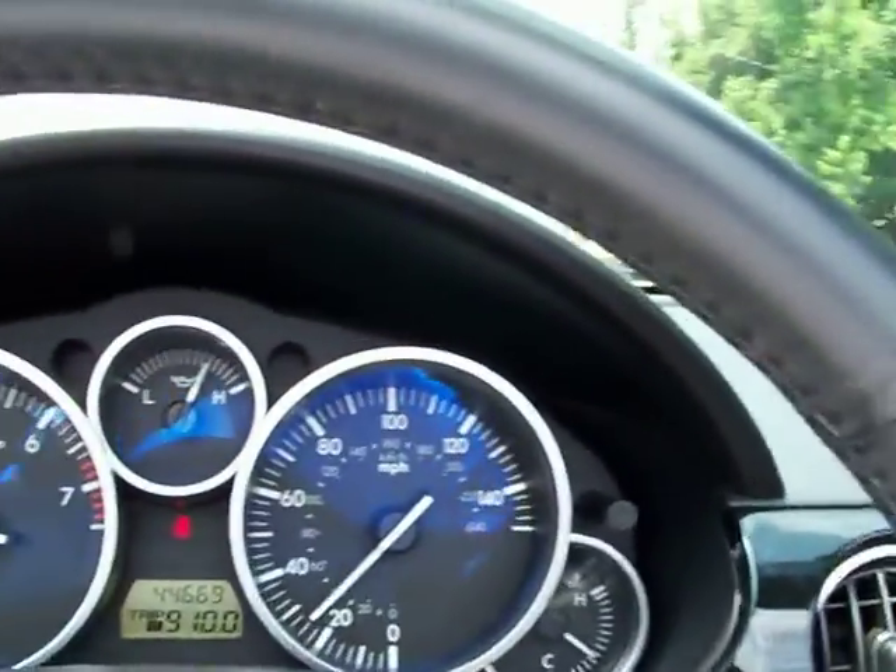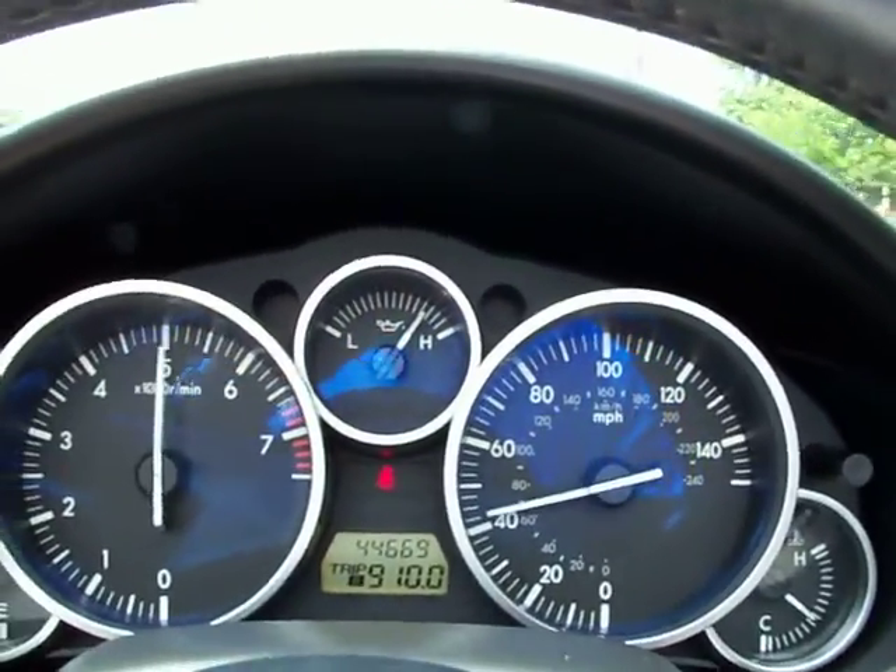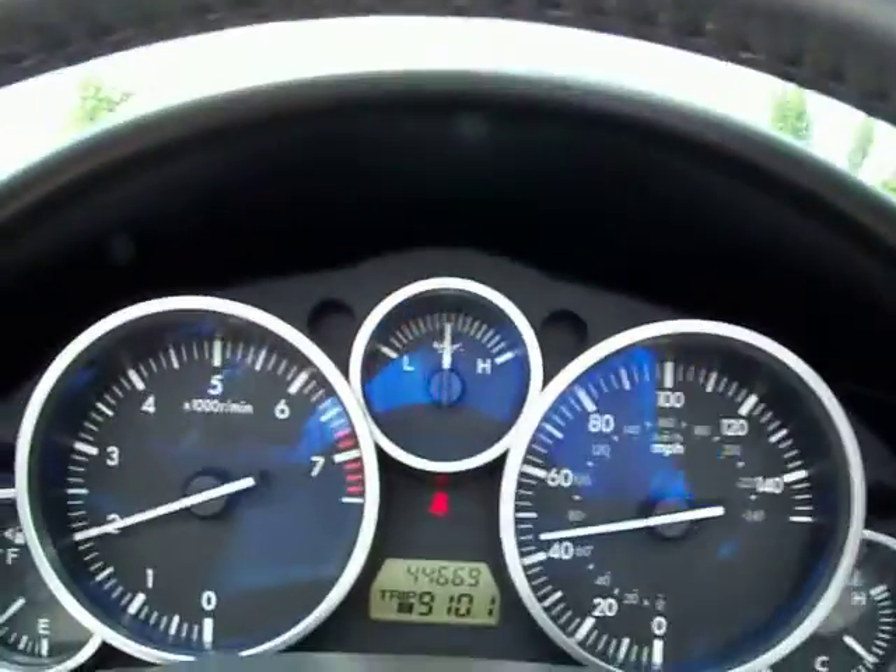A bit high and a bit often. The car is a blast to drive. It's got great power. Look at that.